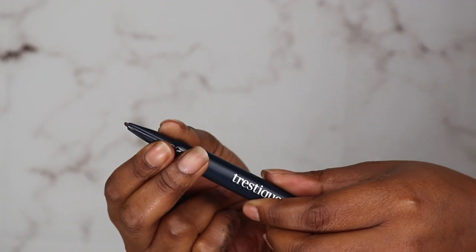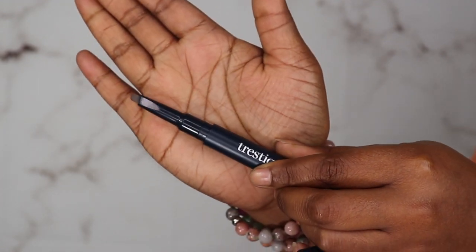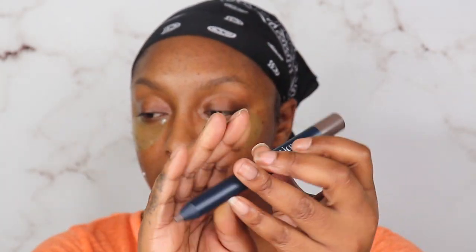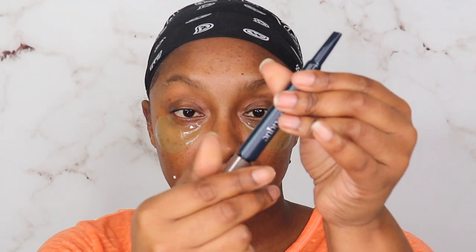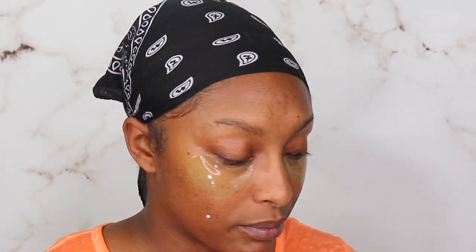Before moving on to the Make Nine moisturizer, we're going to use this Trestique brow pencil and brow gel in the shade Espresso. I love this brand — we got it in the Boxycharm unboxing. The triangle tip is not really my cup of tea but we're gonna try it anyway. I'm going to fast forward through this part — if you want to see my eyebrow tutorial, I have a couple on my channel from years prior.